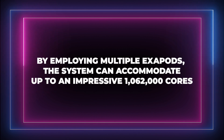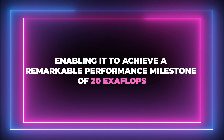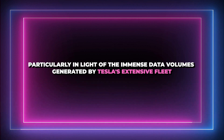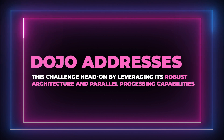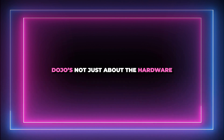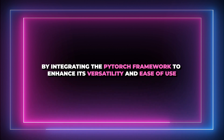By employing multiple exapods, the system can accommodate up to an impressive 1,062,000 cores, enabling it to achieve a remarkable performance milestone of 20 exaflops. Such scalability is indispensable given the immense data volumes generated by Tesla's extensive fleet. Dojo addresses this challenge by leveraging its robust architecture and parallel processing capabilities, and it's also getting a big software boost by integrating the PyTorch framework to enhance versatility and ease of use.